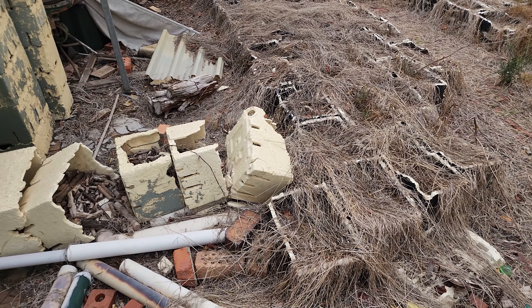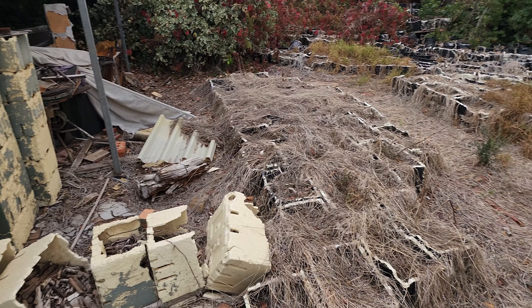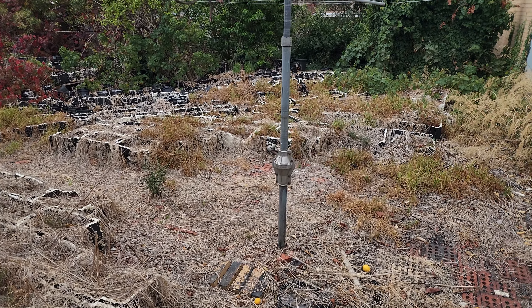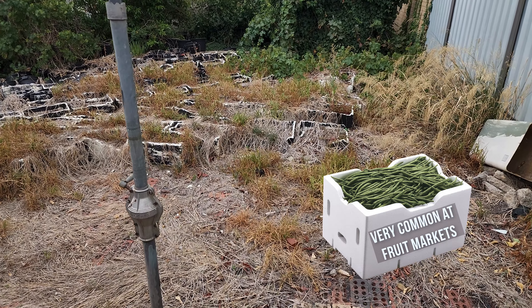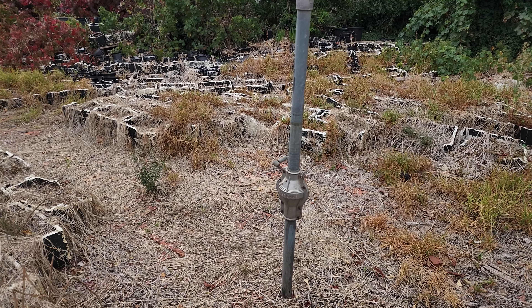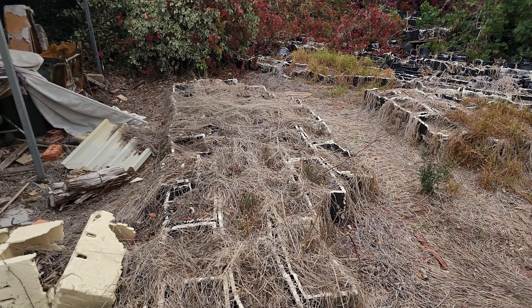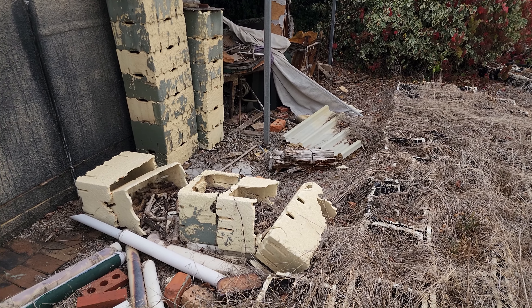Fruit boxes — the old fruit storage thing. That is bizarre, there's just... maybe a hundred of these styrofoam boxes in the backyard of this hoarding house. Wow, that is so bizarre, I've never seen that many styrofoam boxes.